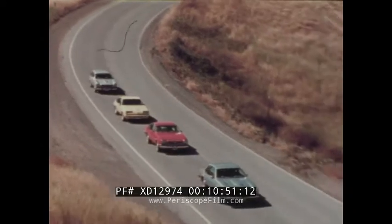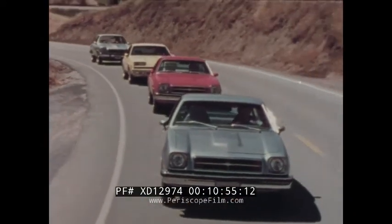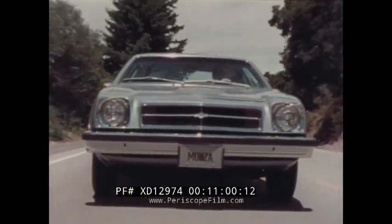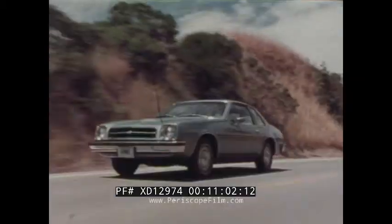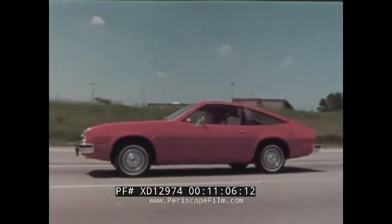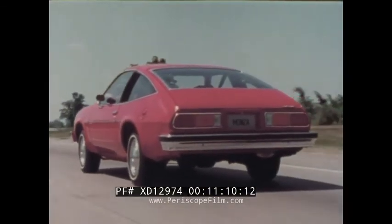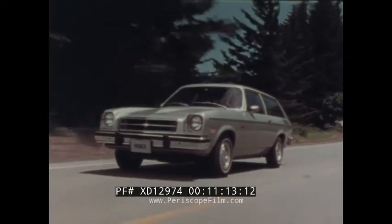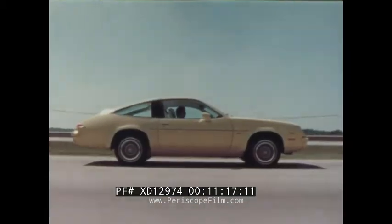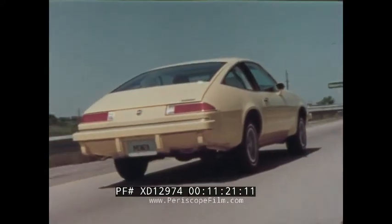The 1979 Chevy Monzas, each with its own sporty emphasis on economy, performance, and styling. The Monza Coupe — the lowest-priced Monza for sporty economy and flair. The Monza 2 Plus 2 hatchback coupe for outstanding versatility and sportiness. The stylish Monza station wagon with roominess for people and things. And the exciting Monza 2 Plus 2 Sport Hatchback with distinctive European road car styling.